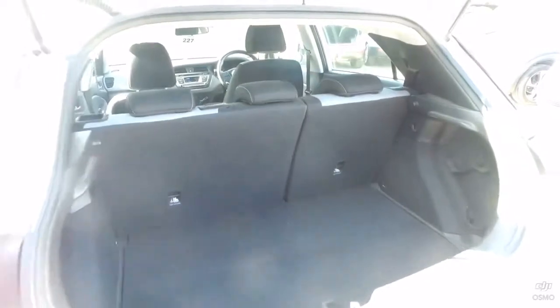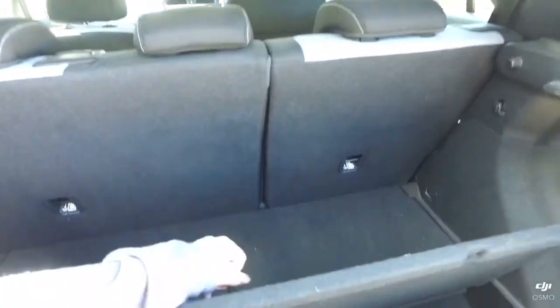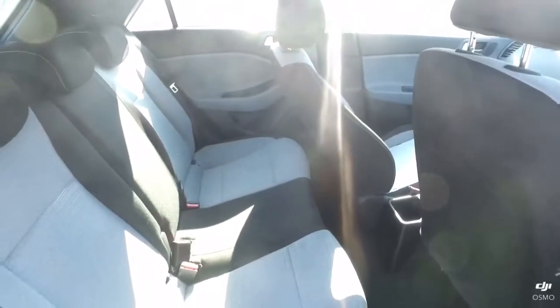In the boot we have a rear seat with a 60-40 split, and a compartment underneath. And underneath that is a full-size spare wheel. You can see the interior cloth is in lovely condition.